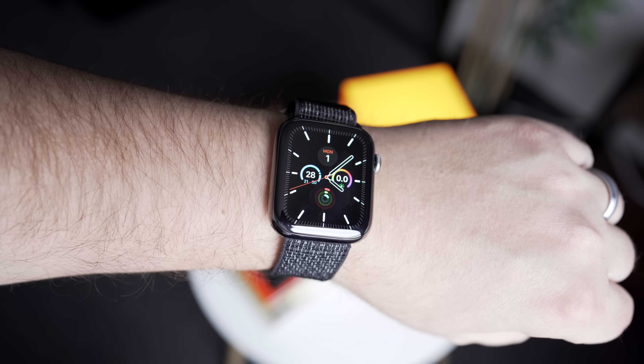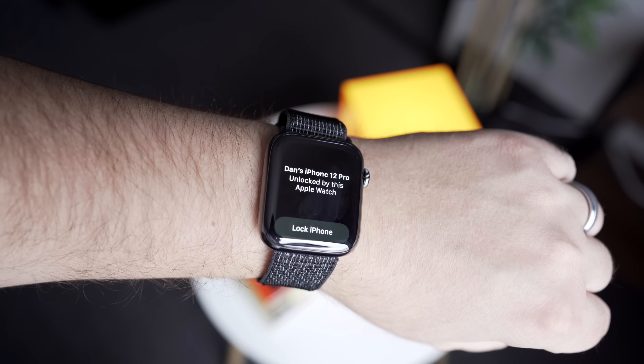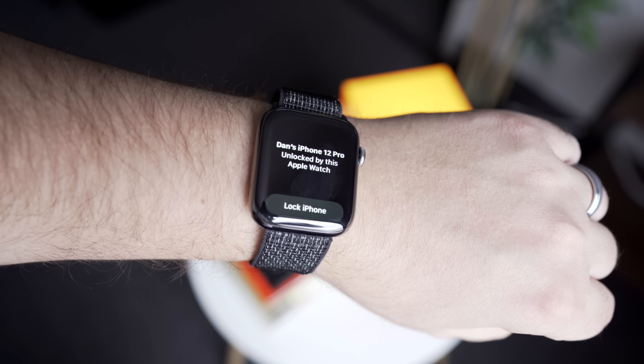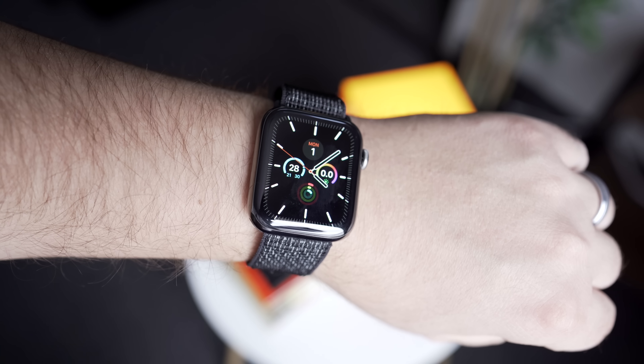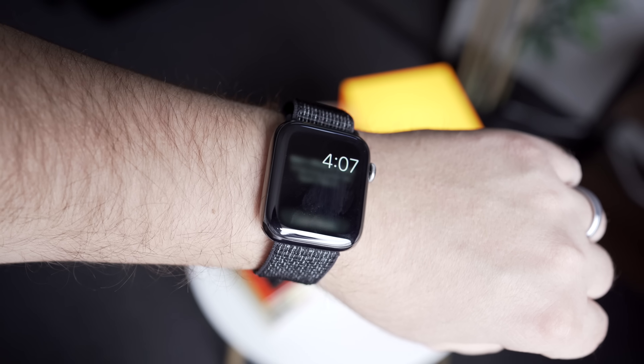Now, if I pick up this other iPhone right here with iOS 14.5 beta on it, and my Apple Watch is right here on my wrist, I just put my phone up, and boom, it's unlocked. There is a notification going on on my Apple Watch that says it unlocked my iPhone, just similar to what you would see with the Apple Watch unlocking your Mac, which is one of my favorite features. You now get it with your iPhone, which is awesome.